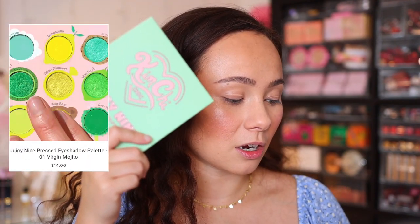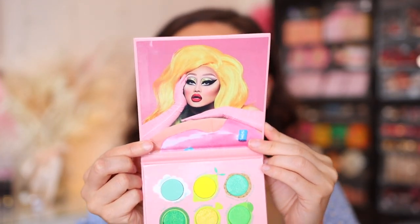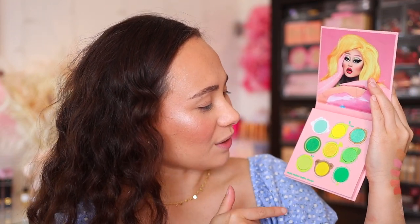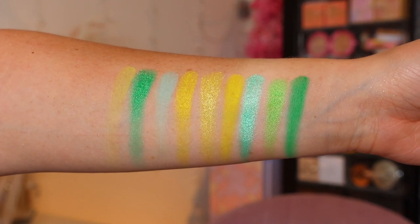We're going to go in with the other palette that is still available — the Virgin Mojito palette, it's $14. So much thought went behind these products. Here's what the packaging looks like. When you see the inside, it's going to make up for everything. Here is the adorable palette — I absolutely love what they did with the artwork here. They put a little bear ear around this and it's called Pear Bear, Yellow Diamond, Limoncello, Mint Chip. This is a makeup brand for me. I had so much fun with this palette — it's a good one, not perfect, but a good one.